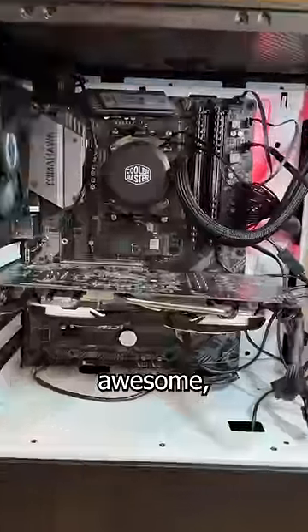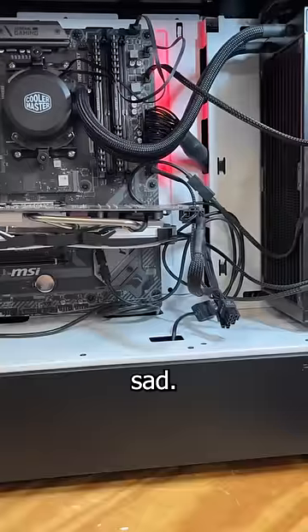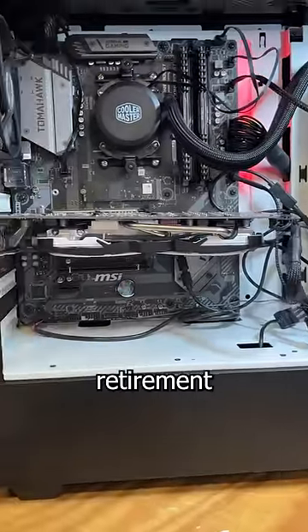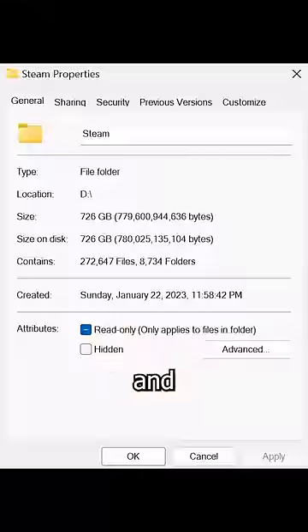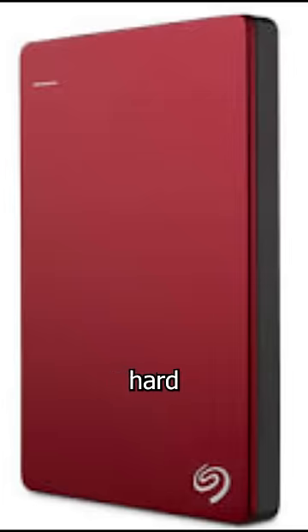This computer is awesome — and by awesome, I mean it's completely f***ed. The GPU is sagging more than an old man's retirement package, the AIO pump sounds like it's pushing around thumbtacks, and the Steam library is located on an antique 5400 RPM external hard drive. Nice.